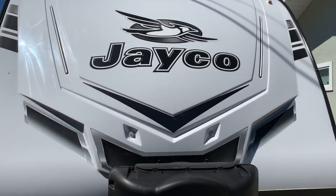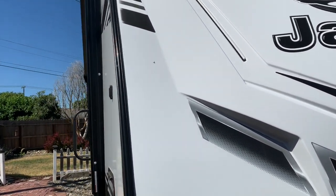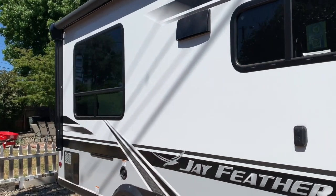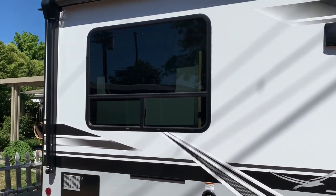We went with Jayco because it's a national brand and we were always told that they were pretty good, if not the best. This whole entire unit from tongue to tip measures about 23 and a half feet, which is phenomenal if you're trying to get around tight turns.